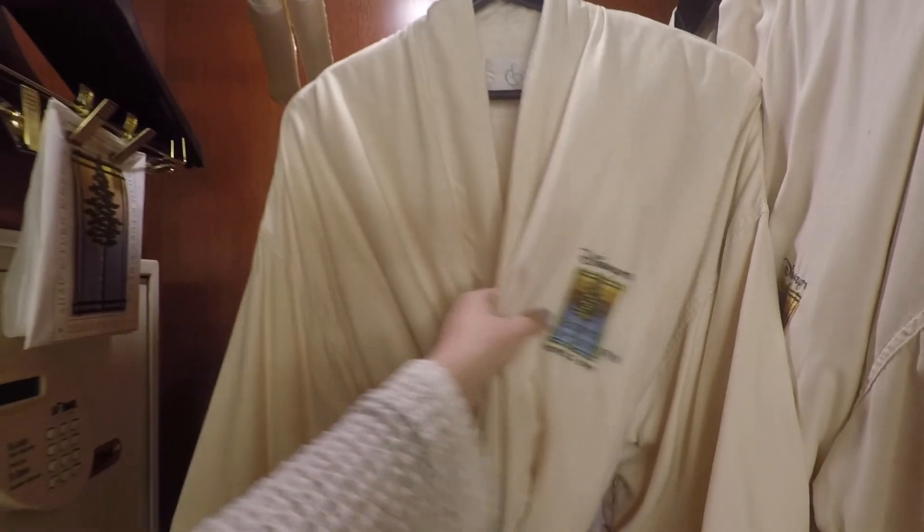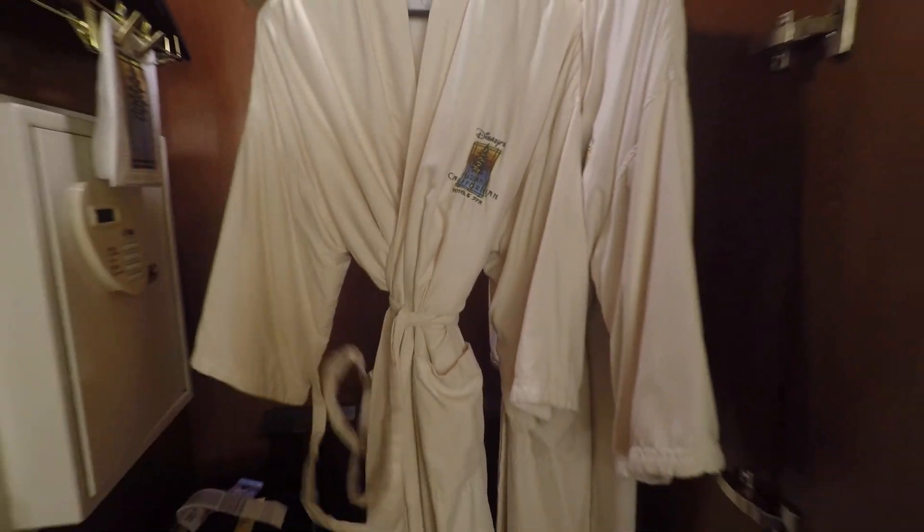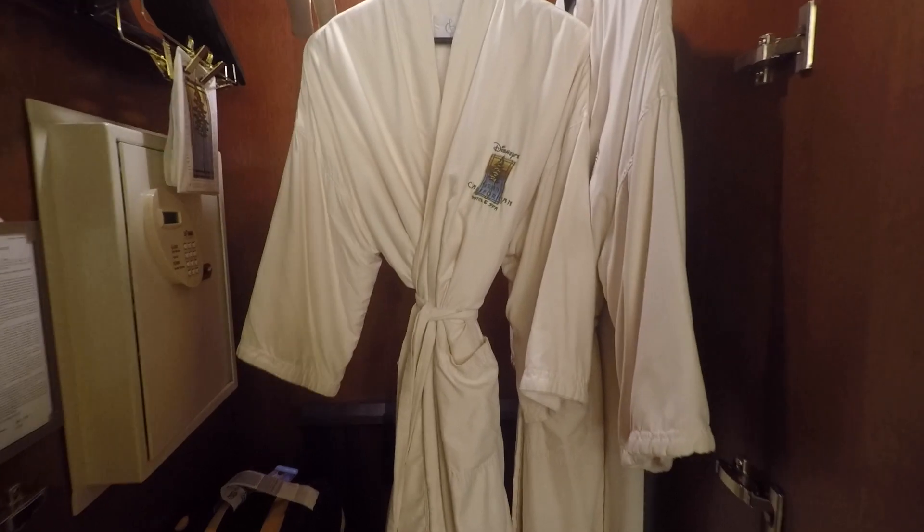With the Grand Californian, two Grand Californian robes will be waiting for us at the club-level lounge.